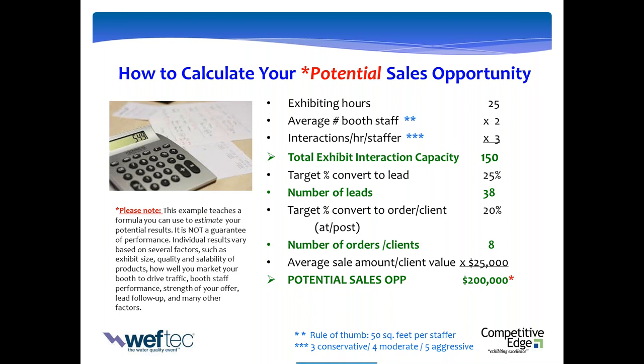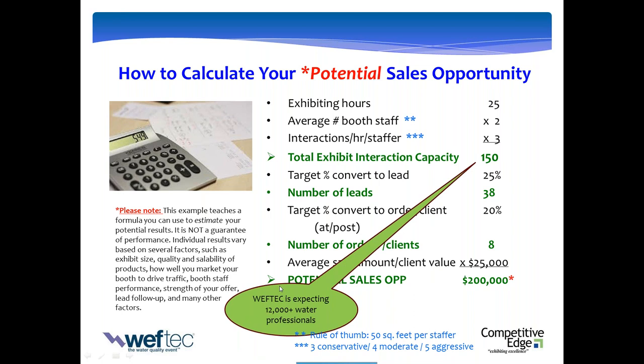If you change any of the variables in this formula, the bottom line number will change. This is exhibiting by the numbers — reverse-engineering your outcomes. The target's clear: attract 150 people, convert 38 to a lead, convert eight to an order or a client. Now you have outcomes and goals — all you have to do is execute around that. WEFTEC is expecting over 12,000 water professionals. You're a small exhibitor in a 10x10 or 10x20. For you to win the game, you don't have to worry about 12,000 — you just have to worry about 150. The game is not so hard to win when you exhibit by the numbers.